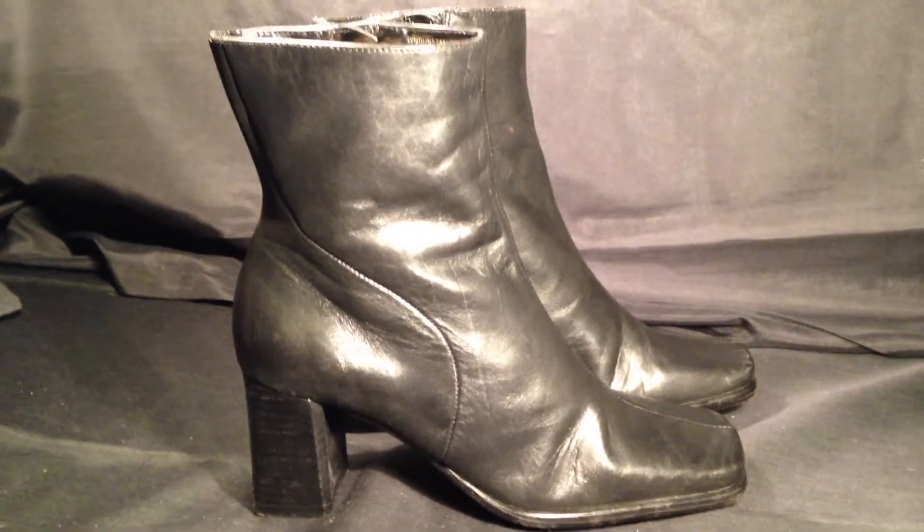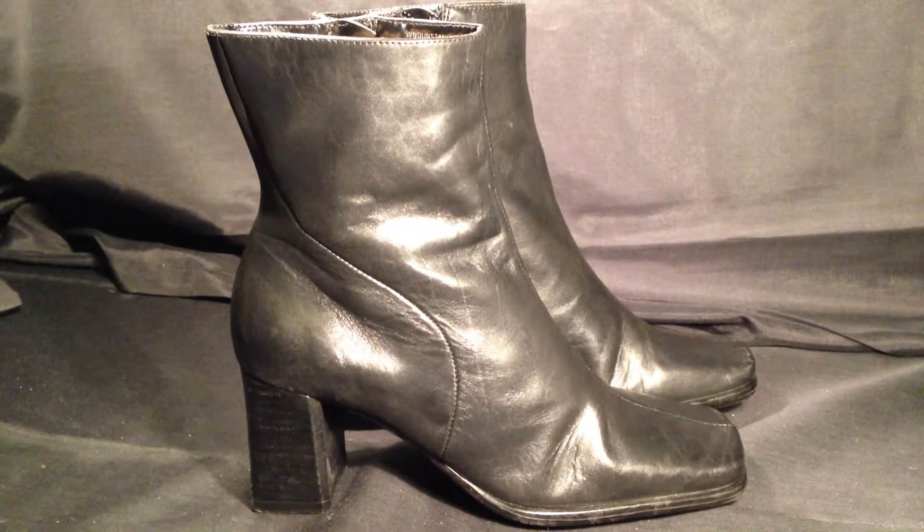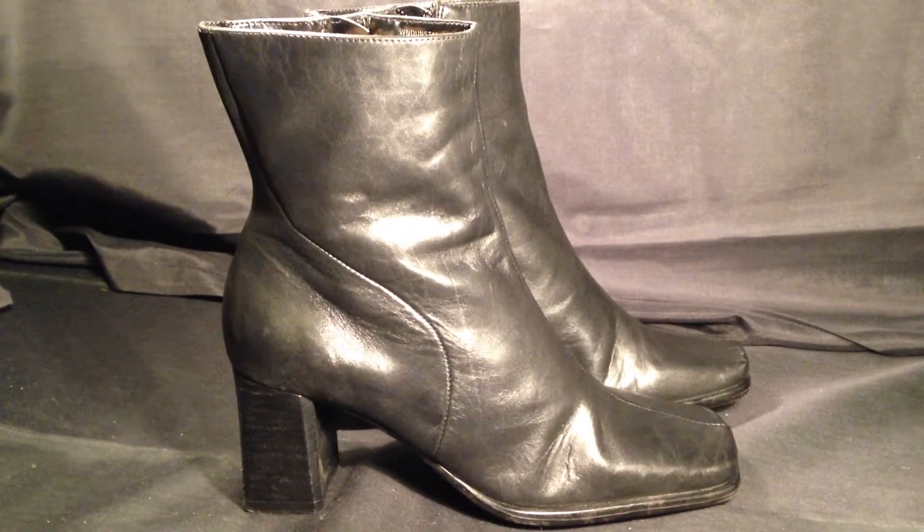ResoldShoes.com. Today we're bringing you a pair of 9 West Black Leather Ankle High Women's Boots, size 6.5.